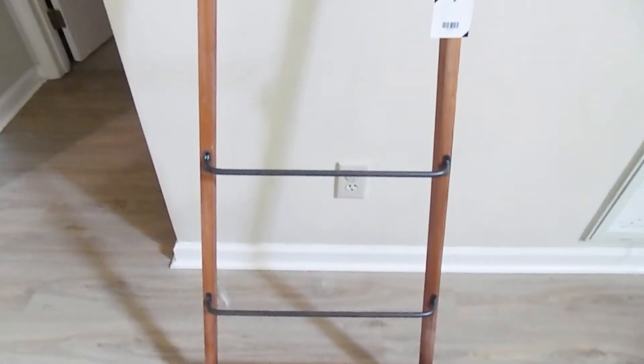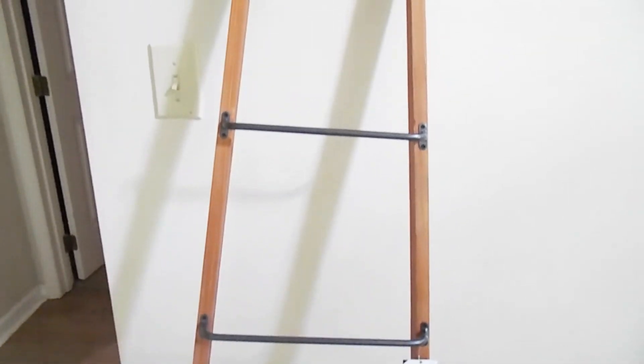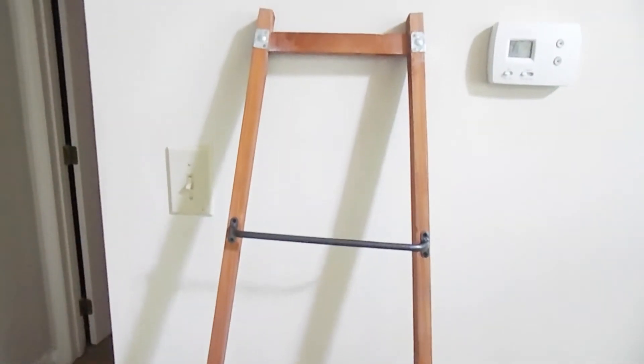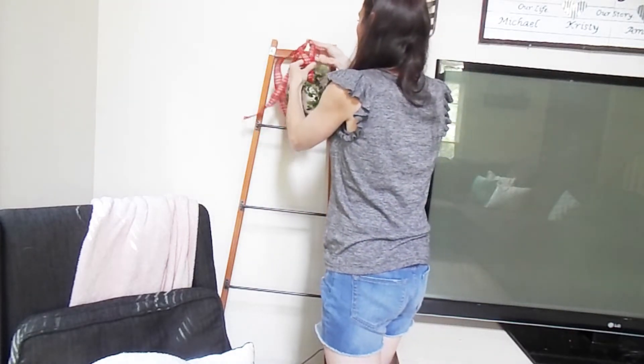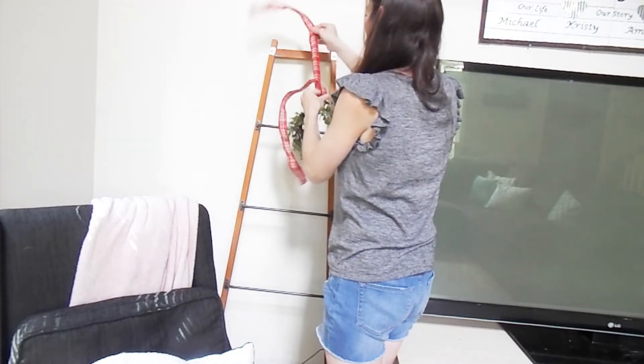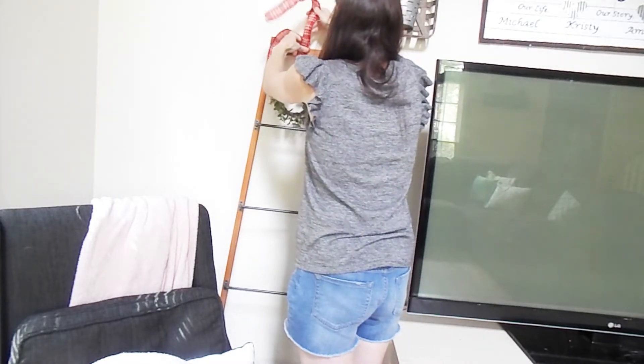This blanket ladder is one of my favorite purchases recently. I have always wanted a blanket ladder, but I never wanted to spend that high price tag. This one I got from Hobby Lobby. It was marked down as part of their spring clearance and it was only $20. Originally it was $70.